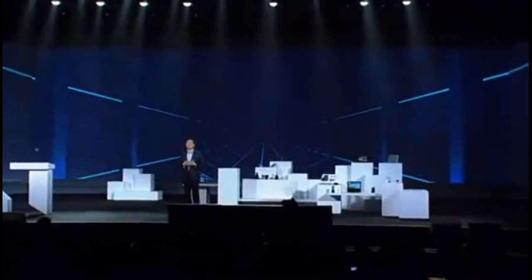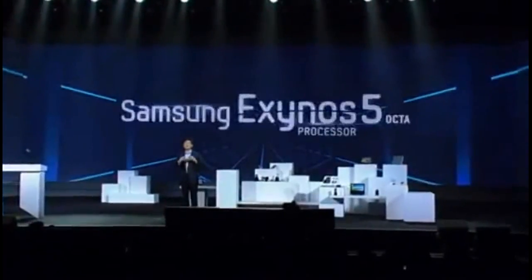The next breakthrough for our Exynos lineup: the Exynos 5 Octa.